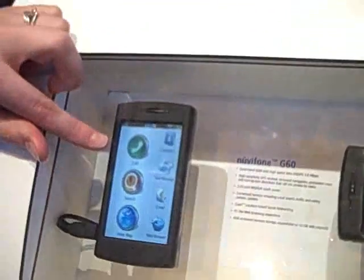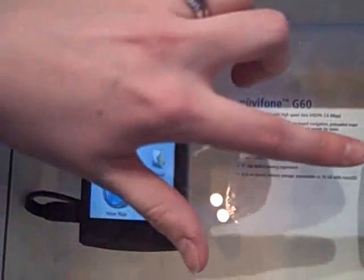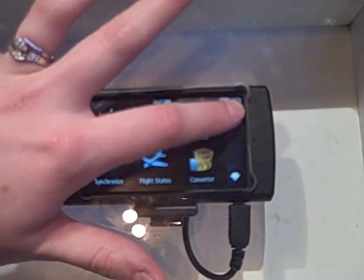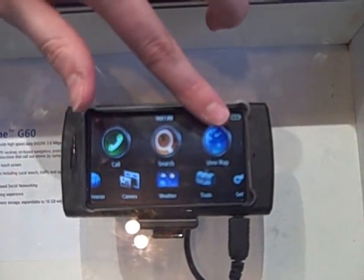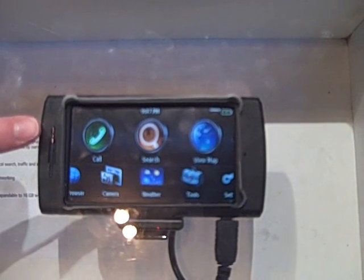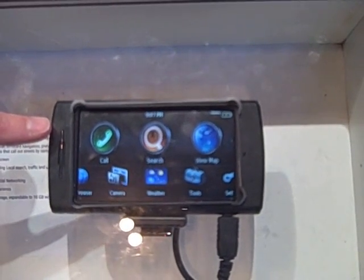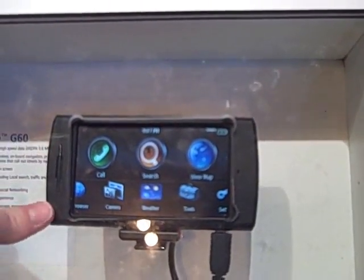The first phone is the G60. This was previewed at Mobile World Congress in 2008 as a concept phone, and here it is finished. Closed, it has three main buttons: call, search, and view around. The difference between the Nuvi phone and most other map-related phones is that navigation isn't an application — it's an integral part of the phone. So if you're driving along following a route and you get a call, it will still continue to navigate you, unlike most navigation systems which push navigation into the background. It's a client system.